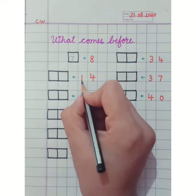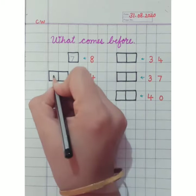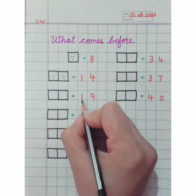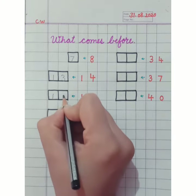Now look here — which number is this? Fourteen. And which number will come before 14? Number 13. Thirteen will come here. Now look here — which number is this? Nineteen. So which number comes before 19? Number 18 will come here.